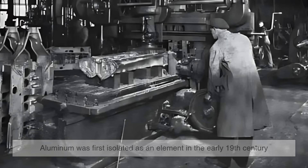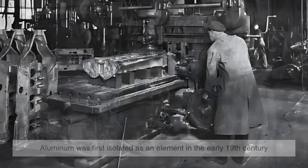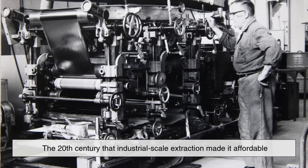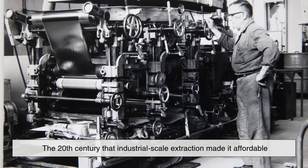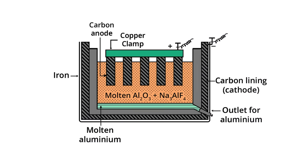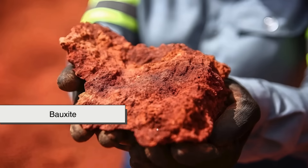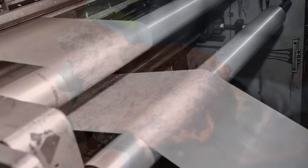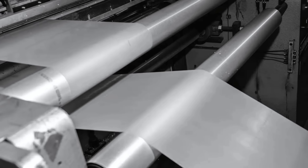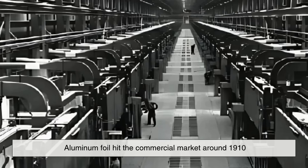Aluminum was first isolated as an element in the early 19th century, but it wasn't until the 20th century that industrial-scale extraction made it affordable. The real game changer came when the Hall-Héroult process — a method to extract aluminum from bauxite — became widely adopted. Suddenly, aluminum could be produced cheaply and in vast quantities.